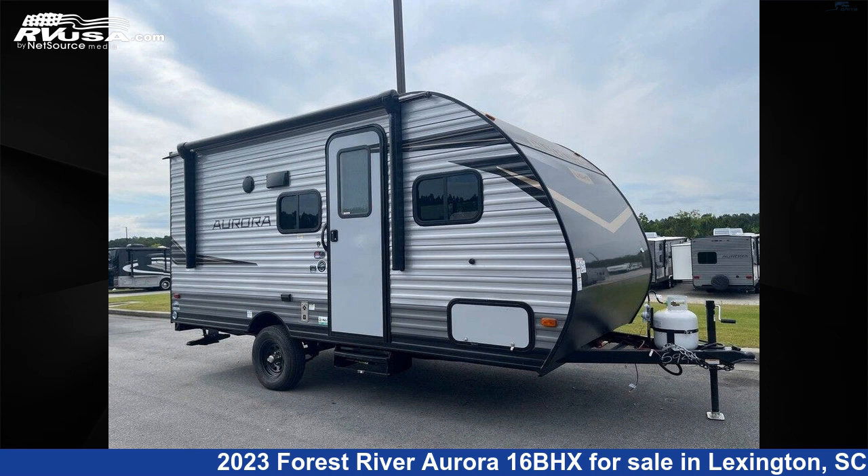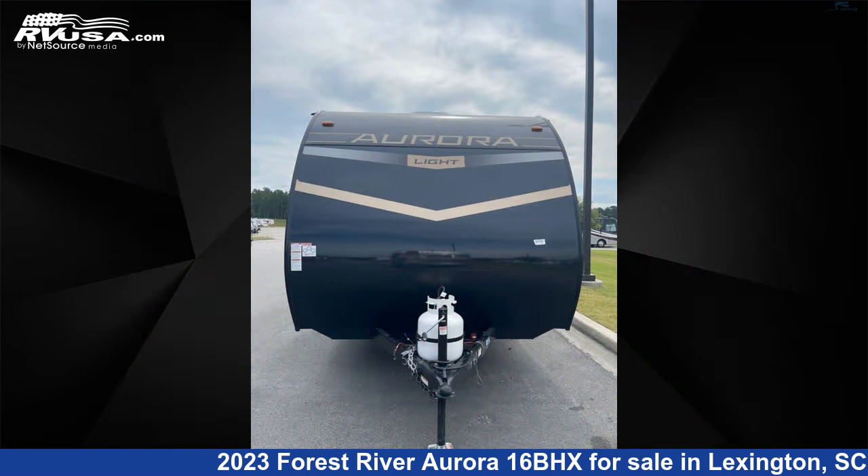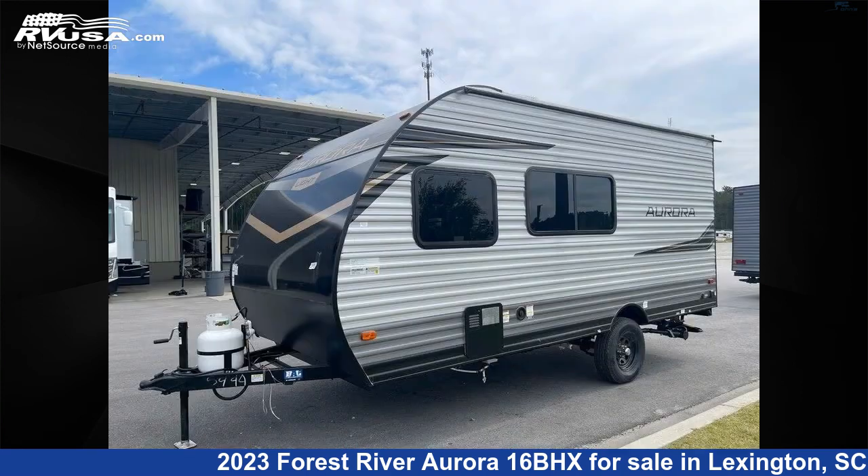This 2023 Forest River Aurora 16BHX is a travel trailer RV. It is located in Lexington, South Carolina 29072, and is offered for sale by John's RV Sales and Service.